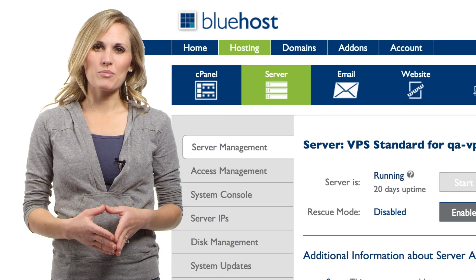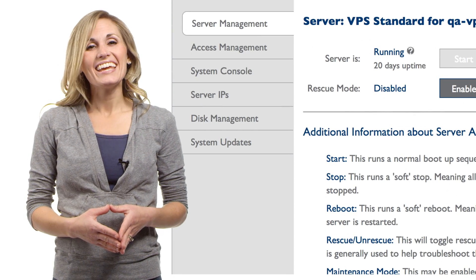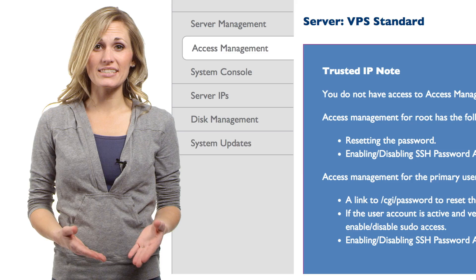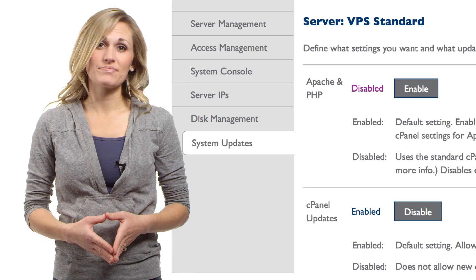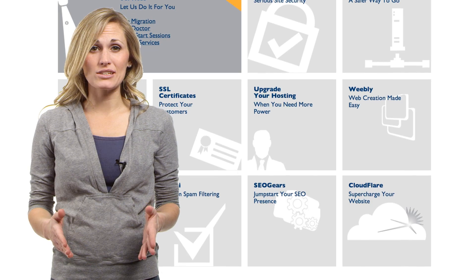The hosting tab is where you'll find cPanel and all your standard control panel features. We've recently enhanced the server management app to make the page load faster and easier to navigate. Here you'll find information about storage, your IPs, your system passwords, and your system upgrade settings.